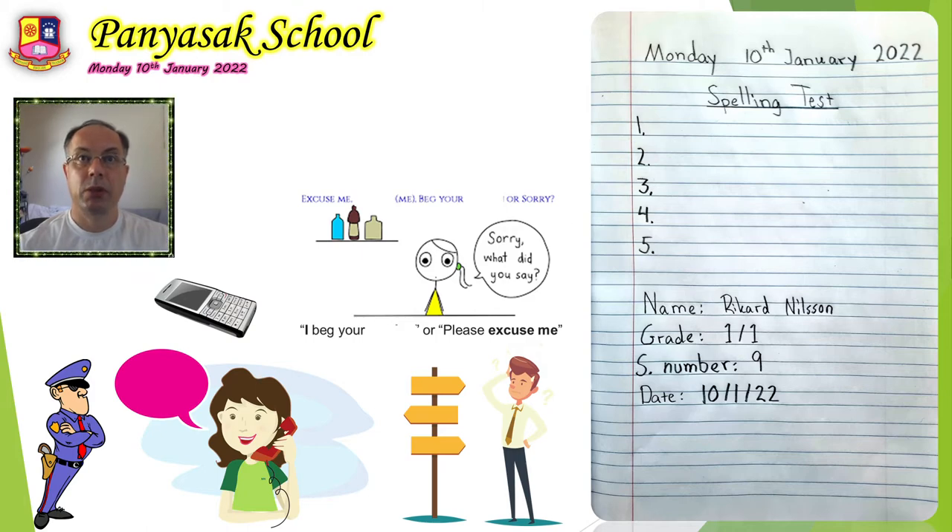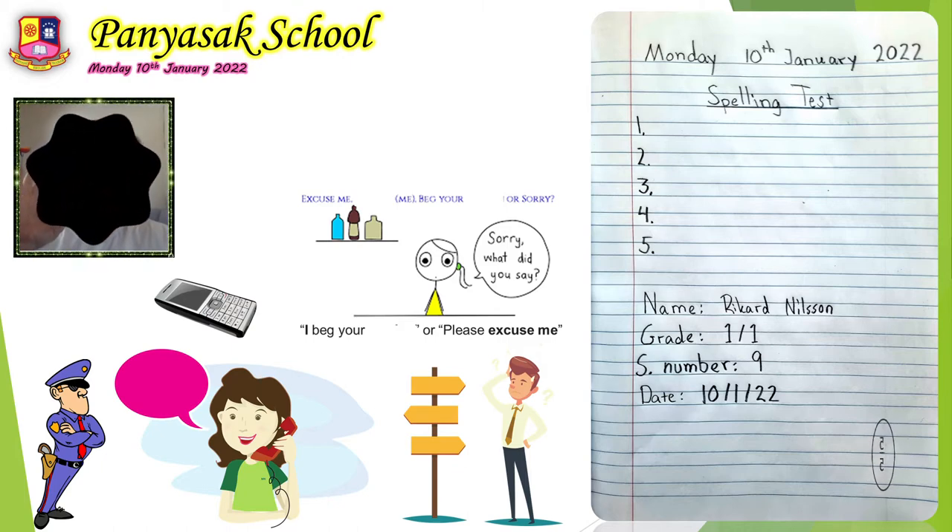I will repeat the words one more time — please check your spelling. Number 1, police. Number 2, phone. 3, call. 4, lost. And 5, pardon. Good job. I will show you the correct answer tomorrow, or you can write the score yourself. Check the spelling and you can write the score at the bottom of the page. Let's continue.